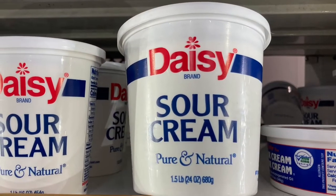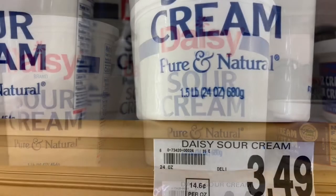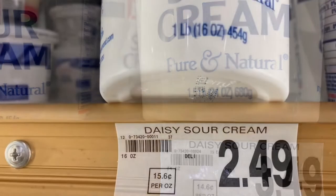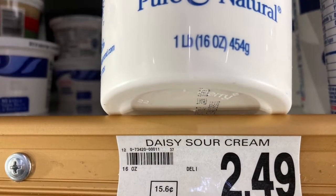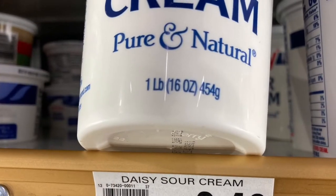Here's just one example. This is Daisy Sour Cream — the one we like to buy. The small and the big are only $1 different and you get twice as much. So you might as well buy the bigger one because you can make it last a lot longer. The sour cream does last.